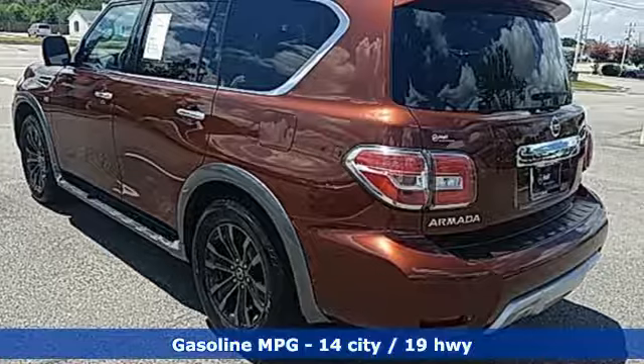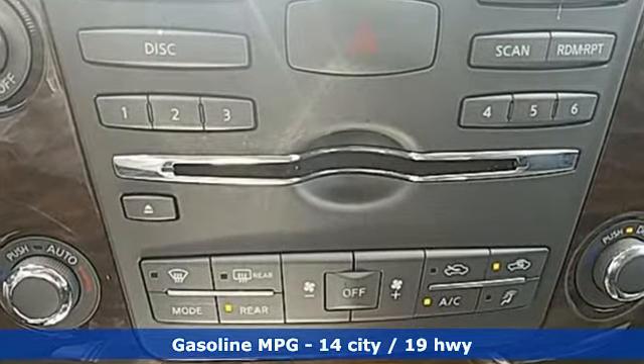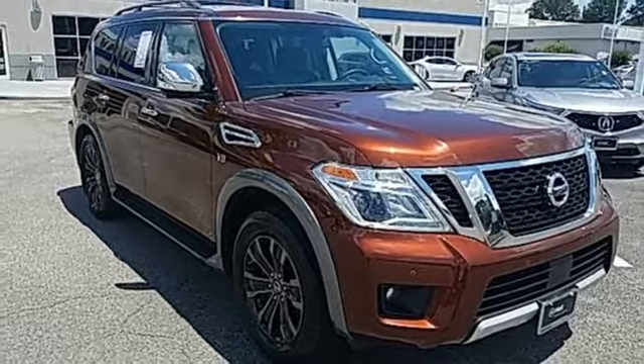Features include external memory control, power heated mirrors, dual zone climate control, streaming video feed rear view mirror, doors and push button start proximity key, and heated steering wheel.